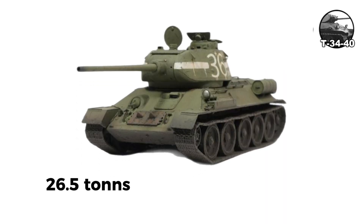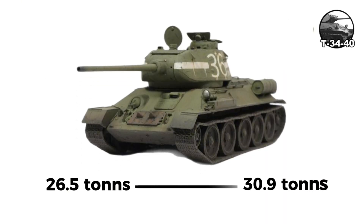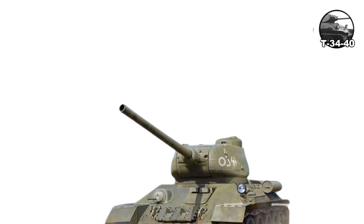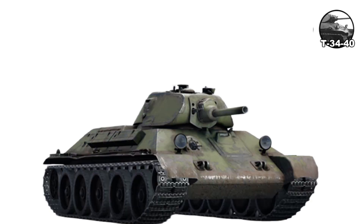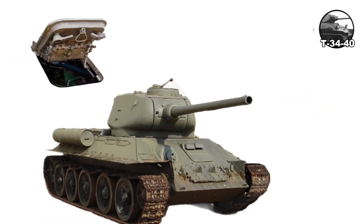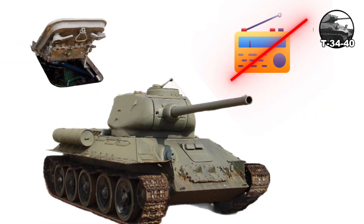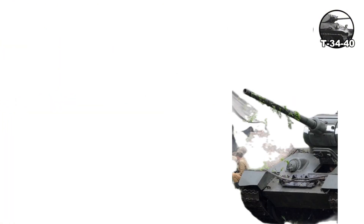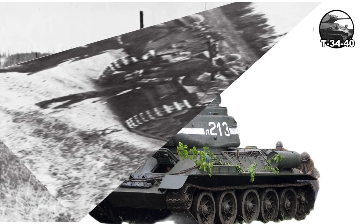The tank weighed 26.5 tons initially, reaching 30.9 tons by the Model 1943, with a crew of four. When Germany invaded in June 1941, the T-34 shocked German forces. However, early models had significant weaknesses: the two-man turret meant the commander also served as gunner, vision devices were poor, lack of radios in most tanks severely hampered coordination, and the transmission required a mallet to shift gears. Despite these flaws, the design remained in production with improvements throughout the war.